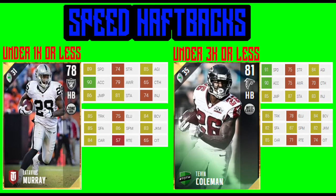First, we're going to start off with speed halfbacks. As you can see on both sides of your screen, we have under 1k and under 3k. Latavius Murray is going to give you 89 speed, 90 acceleration, with 85 trucking and some ability to maneuver downfield. While Tevin Coleman is going to give you 91 speed with 90 acceleration and same thing with trucking. Both of these halfbacks are going to be able to outrun people and get down the field.